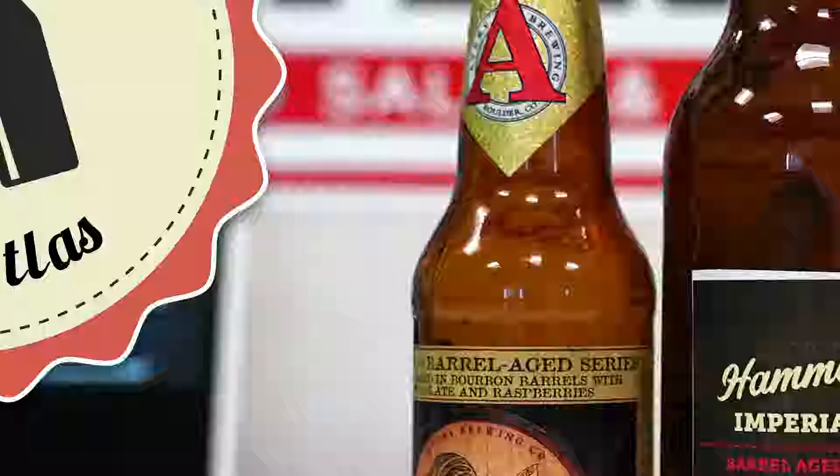Welcome to another episode of A Beer with Atlas. I'm Rich, I'm Brian, Mike Combs is with us today because we're going to do probably one of my favorite breweries in all of Colorado — Avery Brewing Company. They have a barrel aged stout, and it normally wouldn't be my jam at all.